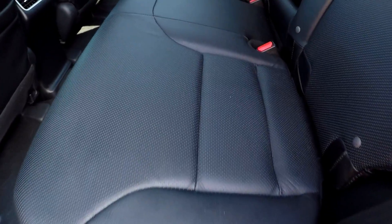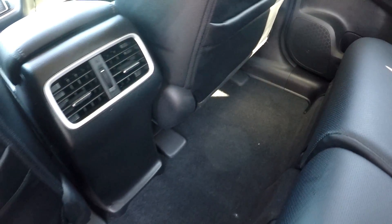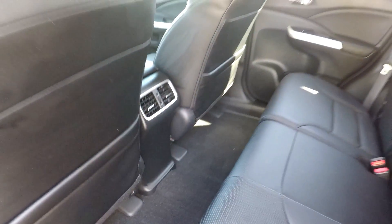Looking in the back seat now — just doing a nice slow pan over the seating surface. No rips, no tears in the leather. All the flooring looks like it's in good shape. You do get some rear air control for those back seat passengers.